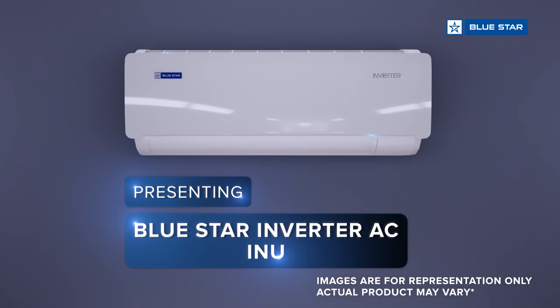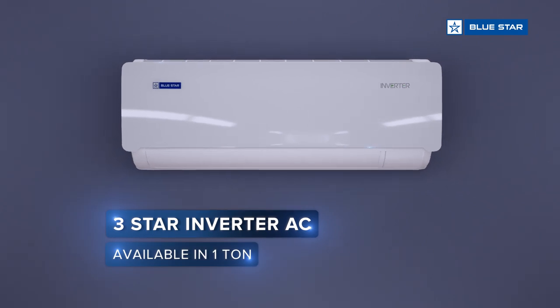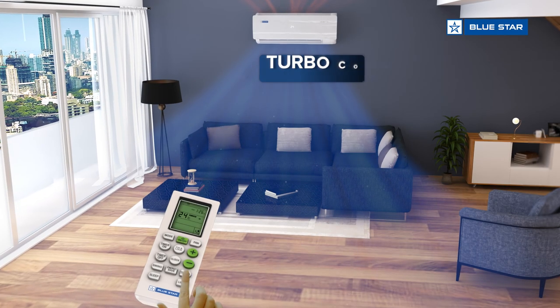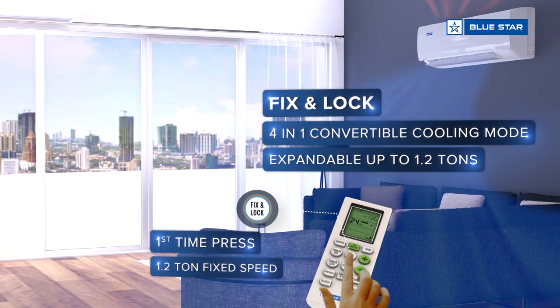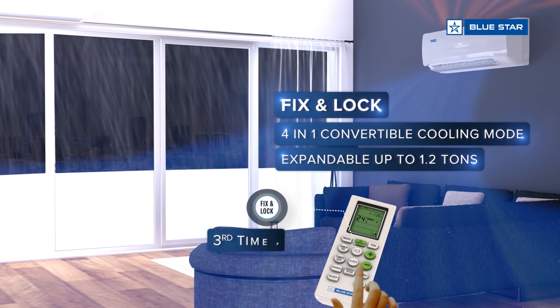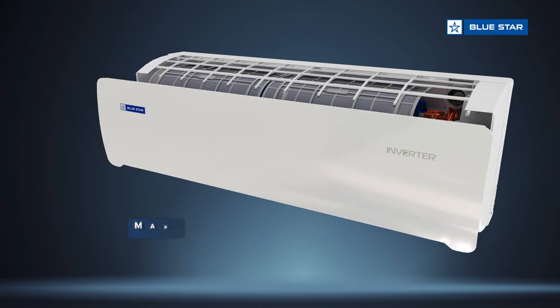Presenting Blue Star Inverter AC, INU three-star rated inverter AC, which is future ready. Enjoy turbo cool, designed for faster cooling. Fix and lock mode to run your AC at four different capacities.